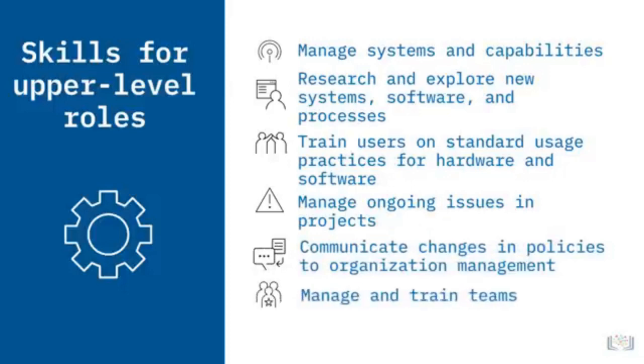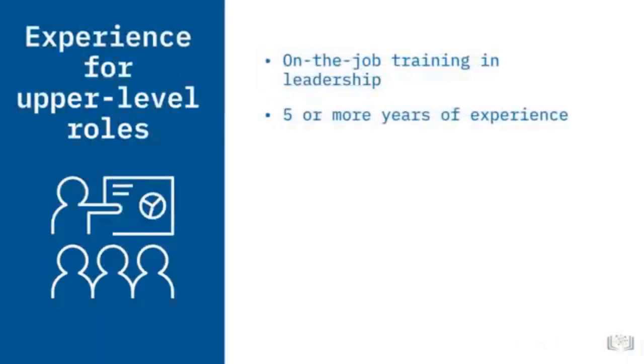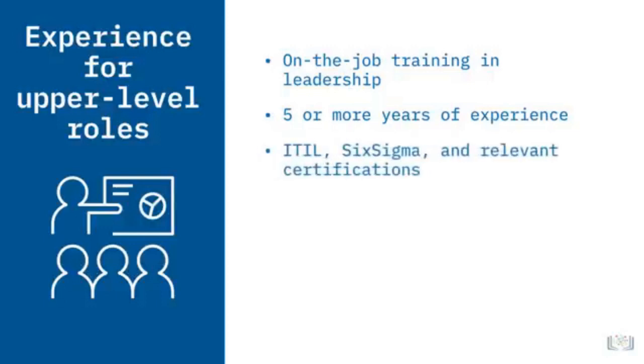For upper-level roles, you'll need on-the-job training in leadership and more than five years of experience, and certifications needed include ITIL, Six Sigma, and other relevant certifications related to your role.